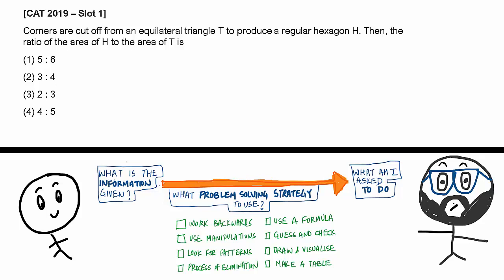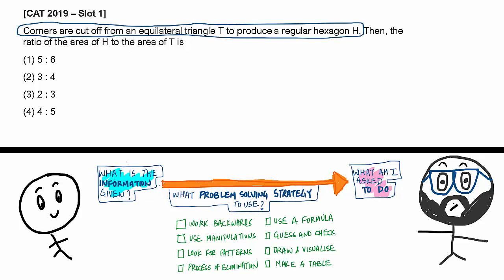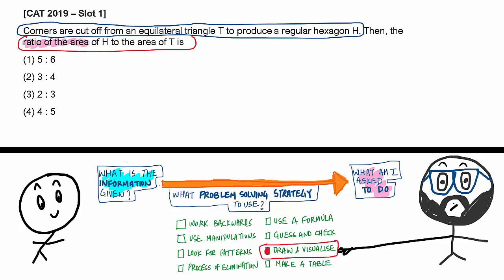This is a question from CAT 2019 Slot 1. The question says: corners are cut off from an equilateral triangle T to produce a regular hexagon H. Then the ratio of the area of H to the area of T is what? Four answer choices are given. Now look at the information given to us — what am I asked to do? We might want to draw and visualize this problem.